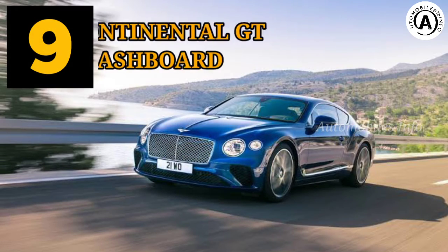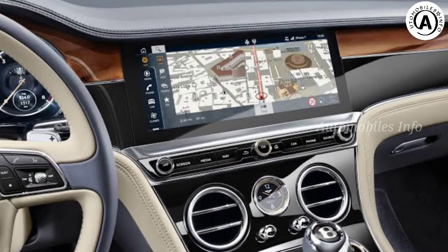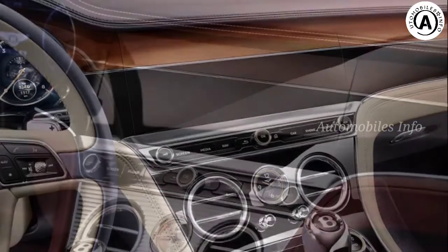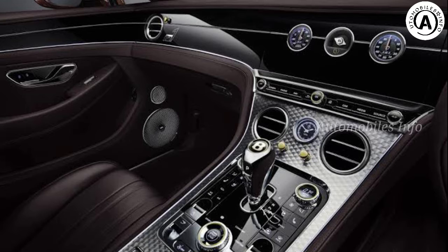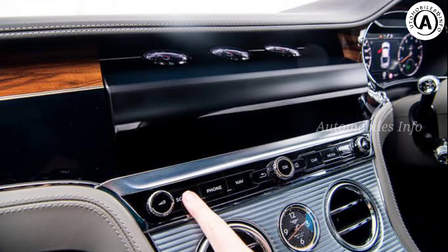Bentley Continental GT — Rotating Dashboard Feature. What's the point in being wealthy if you can't show it off to your friends? We can only imagine they all love watching you spin the optional rotating dashboard display on your Bentley Continental GT. Like a James Bond number plate, you can choose between swanky analog dials displaying outside air temperature, compass and chronometer, a 12.3-inch touchscreen, or a stair walnut veneer — whatever expensive veneer you specified on the car, with many options to choose from.